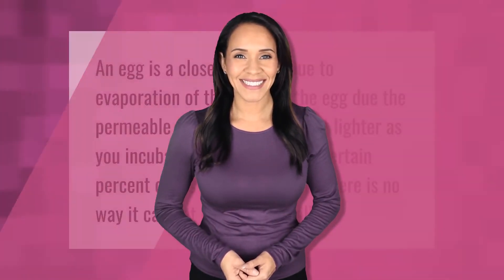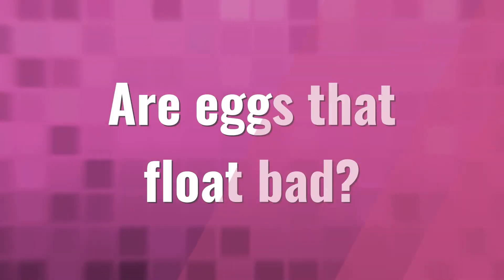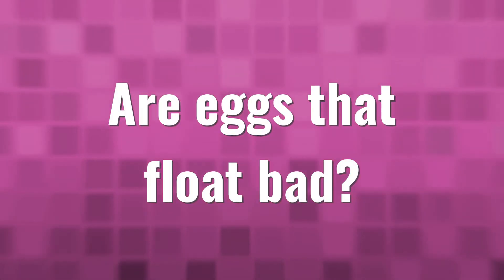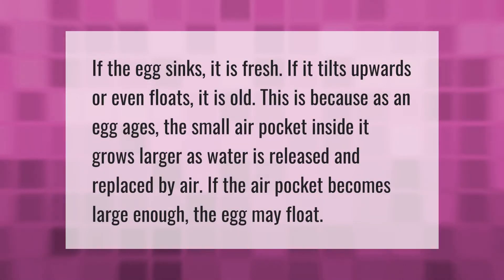An egg is a closed system. Due to evaporation of the liquid in the egg through the permeable shell, the egg will get lighter as you incubate it. It has to lose a certain percent of its weight to hatch. There is no way it can get heavier normally.